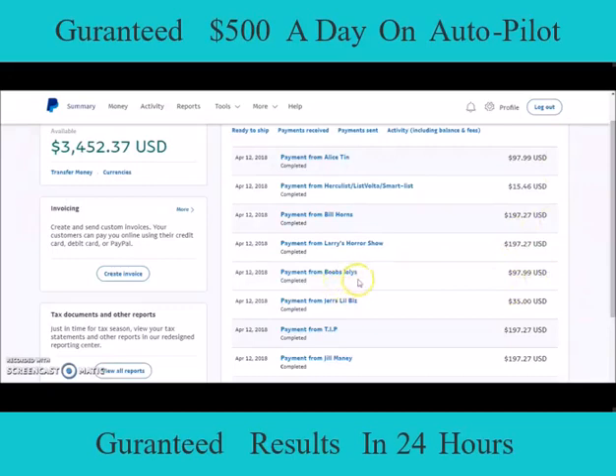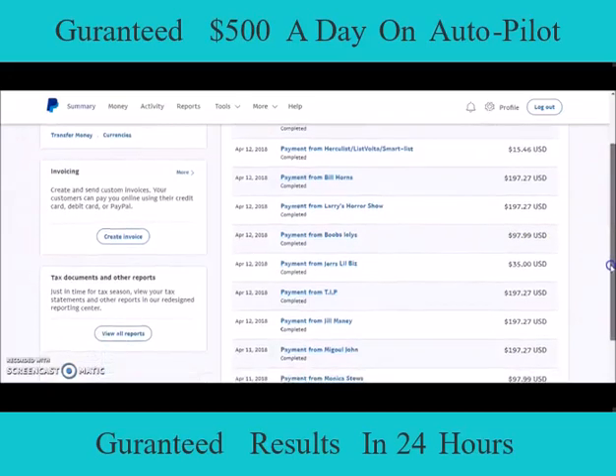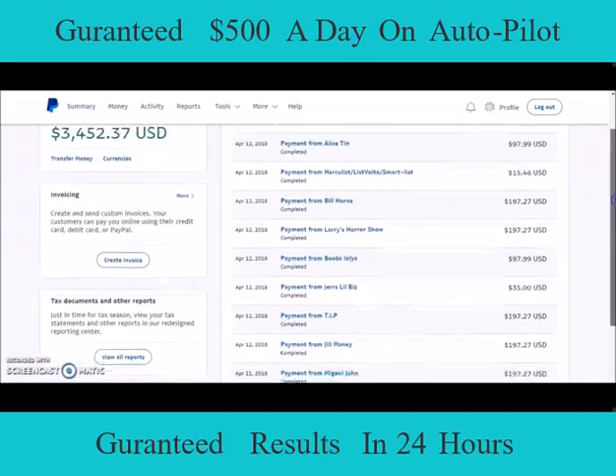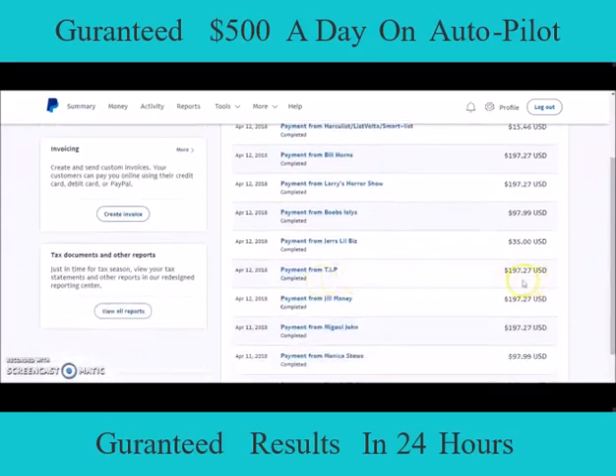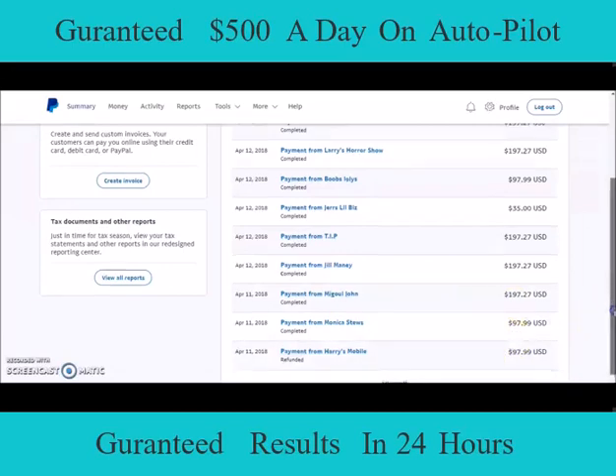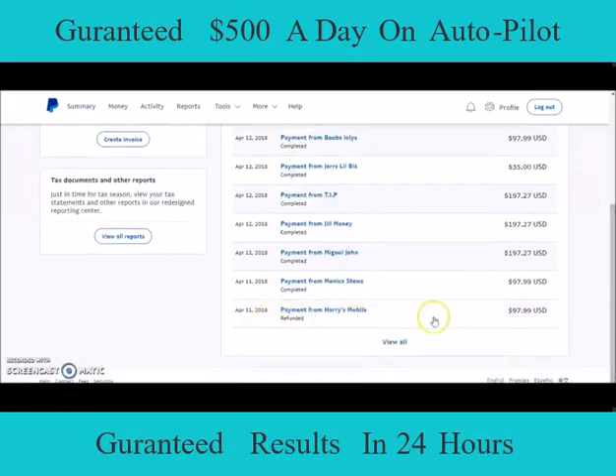Payment from Bob — $97.99, he went with the Pro. Payment from Jared's Little Biz — $35, he went with the Basic. Keep in mind, basic memberships are $35 on my team because even with the Basic we build your website and include that fee. So far we're at $535. Payment from Tip — $197.27, another Advanced — that's $700 today already. Payment from Jill — another Advanced at $197 — that's $800 today already for April 12, 2018, and it's not even the end of the day.